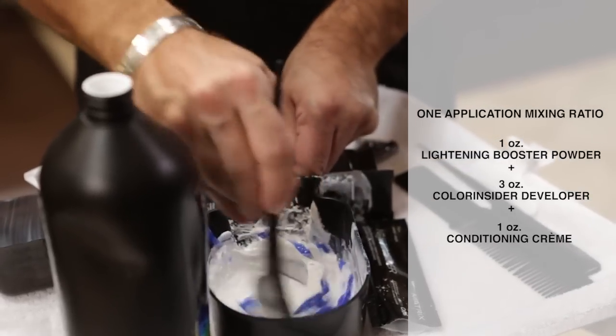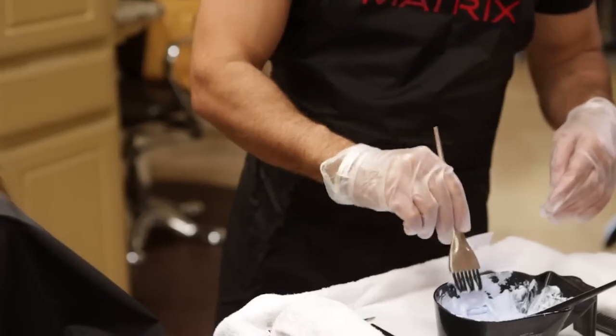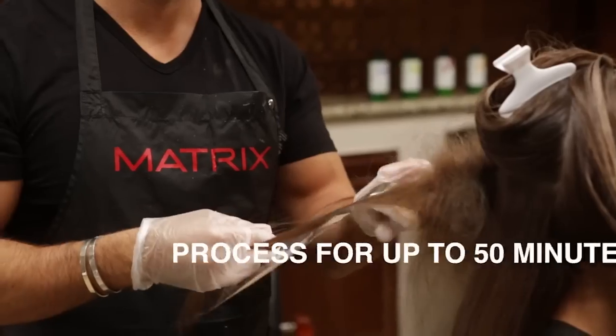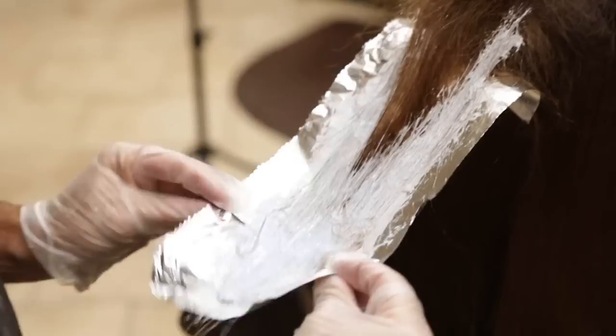Light Insider is ammonia-free and uses oil delivery system technology for maximum blonde clarity with outstanding conditioning benefits. Remember, you must use Color Insider Oil Delivery System Developer with the Light Insider Lightening System.